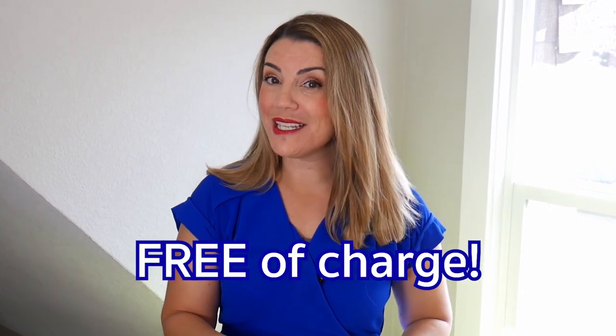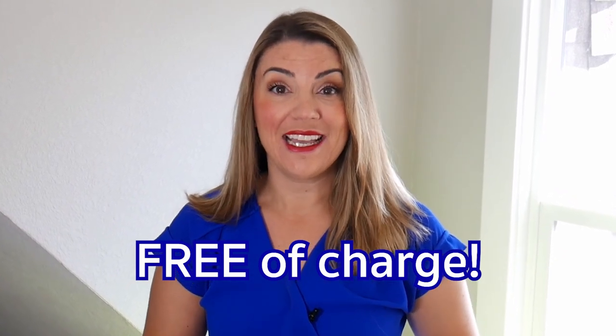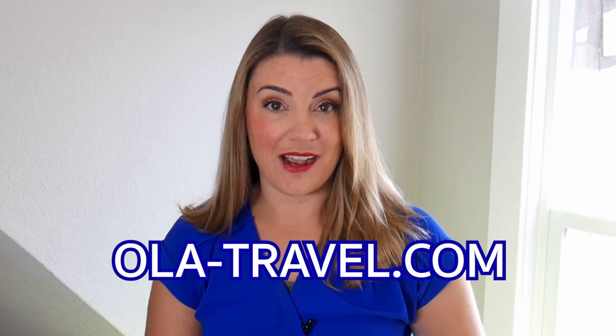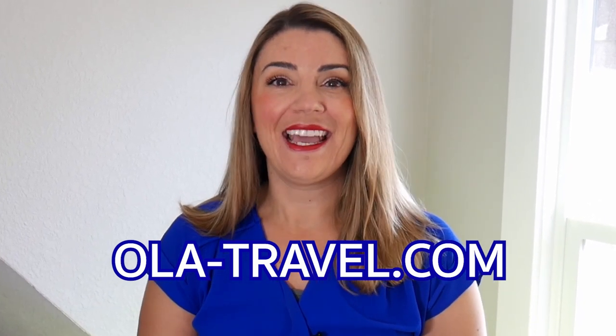So whether you're traveling solo or with family and friends, let us take the stress out of your travel planning. Visit ola-travel.com and you will be one step closer to your perfect vacation. Happy travels!